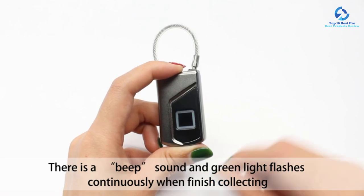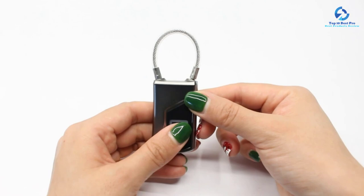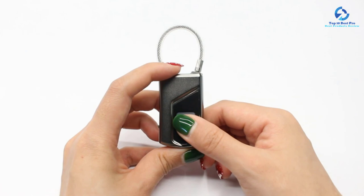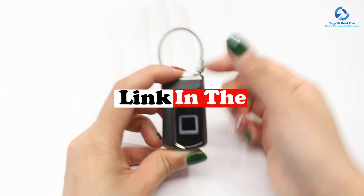Hey guys, in this video we're going to be checking out the top 10 best luggage locks. I made this list based on my personal opinion and hours of research, and I've listed them based on quality, durability, price, and more. I've included options for every type of consumer, so if you're looking for an entry-level option or the best product money can buy, we have the product for you. Be sure to check the links in the description down below. Let's get started.